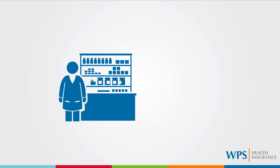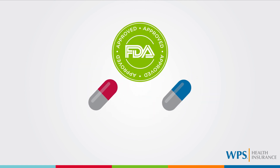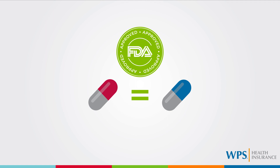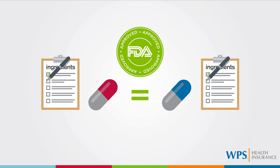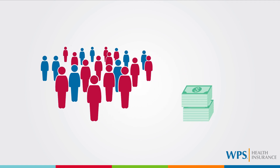How does mandatory generic substitution help you? Generic medications cost less than the brand name medications at the pharmacy. These generic medications must be approved by the FDA as an equivalent medication for what they're replacing. To receive FDA approval, the generic medication must have the same active ingredients as the brand name medication. For the majority of people, these generic medications work just as well as the brand name medications and at a significantly lower cost.